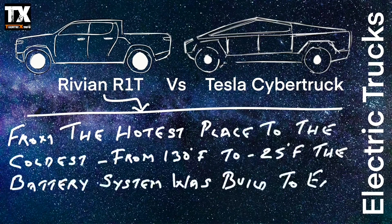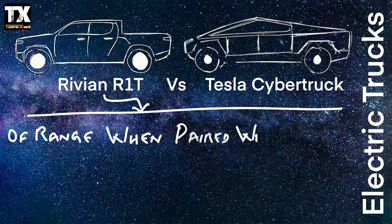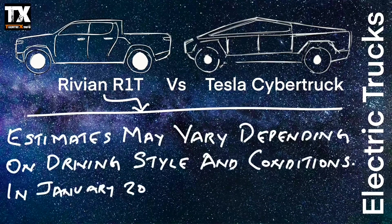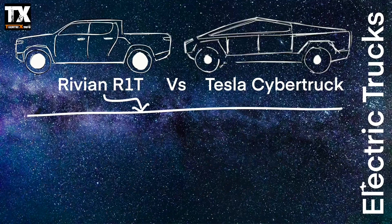Looking at the Rivian R1T first — from the hottest to the coldest environments, from 130 degrees Fahrenheit to minus 25 degrees Fahrenheit, the battery system was built to deliver an EPA estimated 314 miles of range when paired with 21-inch wheels. For 20-inch wheels, estimates show a range reduction of 10 to 15 percent, with a 5 percent reduction for 22-inch wheels.